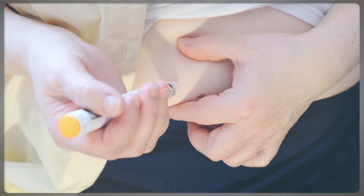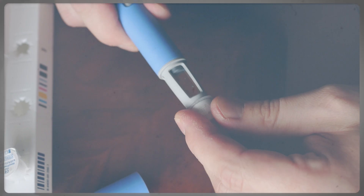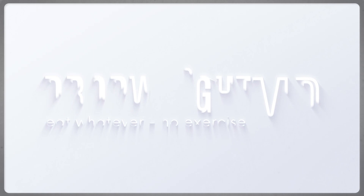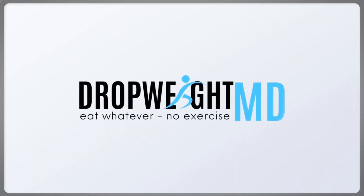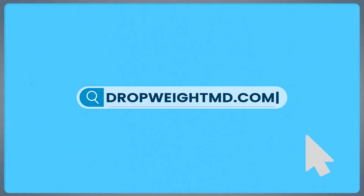Has Ozempic or semaglutide stopped working the way you want, or are you ready to get started but want to ensure you are effective? I'm Dr. Cain Lai, and I've helped thousands of men and women lose weight in the last 13 years. My program, Drop Weight MD, is designed to help you effectively lose weight with semaglutide. To schedule a free consultation, click the link in the description or go to dropweightmd.com.